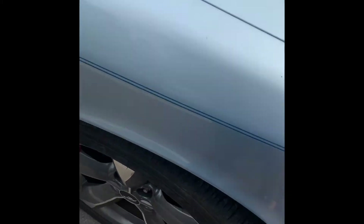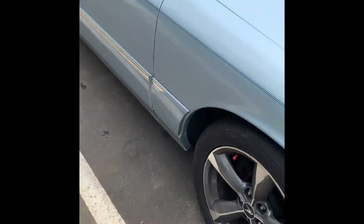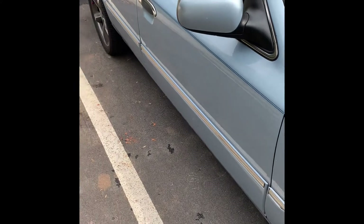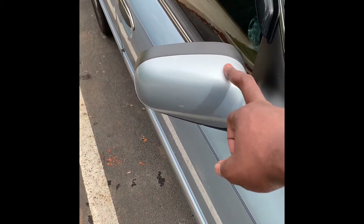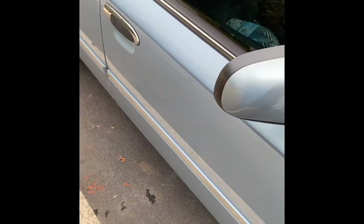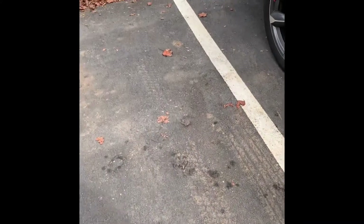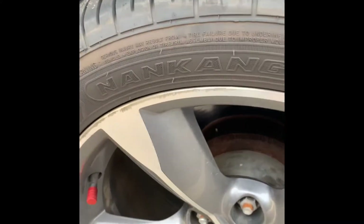Got some good tires on here — good tread still. One thing I do like about the Mercury that the Crown Vic doesn't have is the color-matching mirrors. I like how this is color matched. On the Crown Vic I had, it was always black. This is my second Mercury — I had a Crown Vic and two Mercurys.